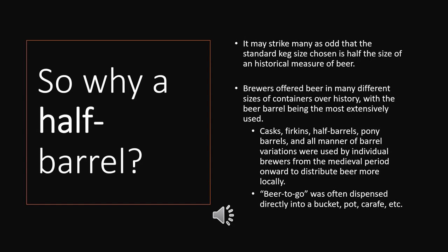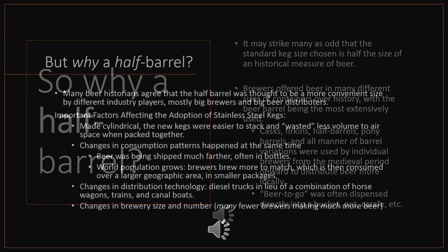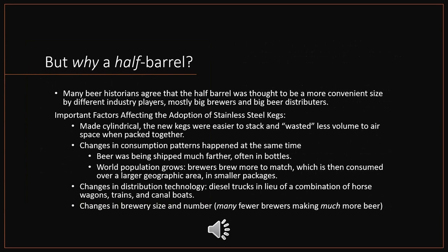This brings us back to why a half barrel precisely. Many beer historians agree that the half barrel was thought to be a more convenient size, driven mostly by big brewers and big international beer distributors. This focus on long-distance beer distribution drove many decisions, including the choice of the stainless steel keg — now cylindrical rather than barrel-shaped. The new kegs were easier to stack and wasted less volume to airspace when packed tightly together.